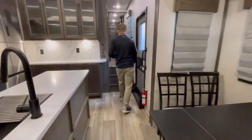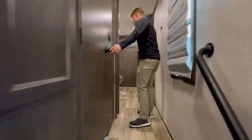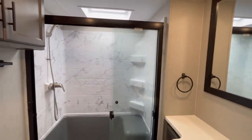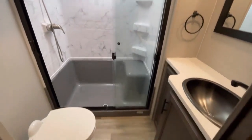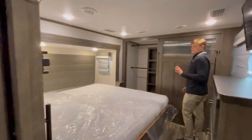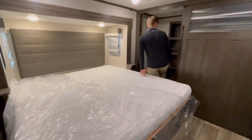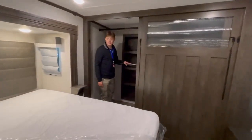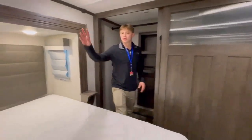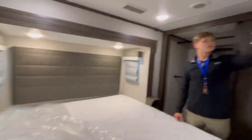As we make our way upstairs — big old bathroom with a just ridiculously large shower, I love that. Beautiful bedroom with plenty of walk-around space. Big old bed slide and an actual walk-in closet that you can walk in. Plenty of storage over there and a little entertainment system as well.